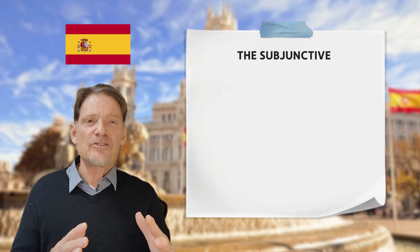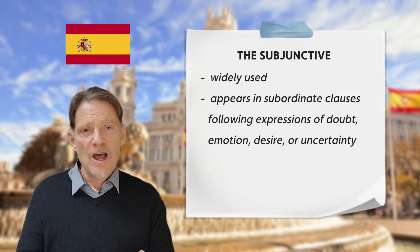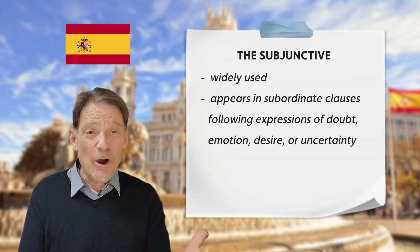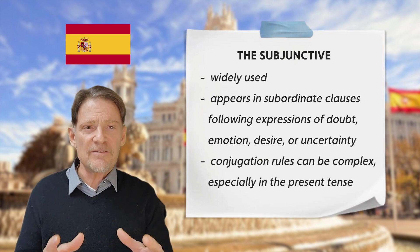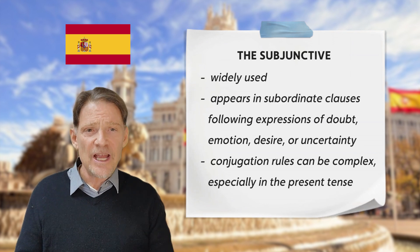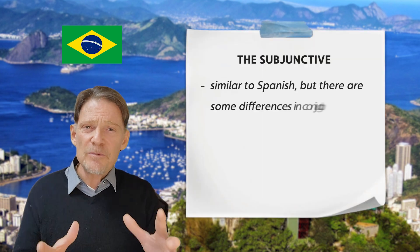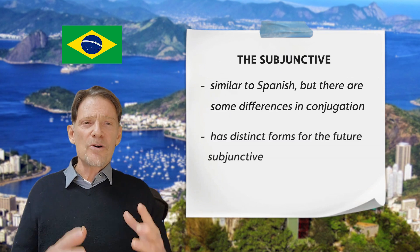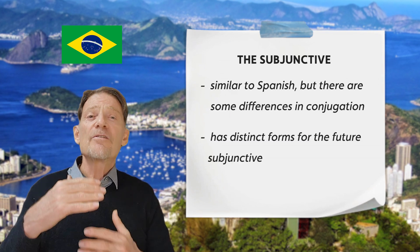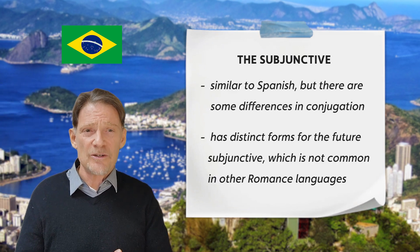The subjunctive is widely used in Spanish. It appears in subordinate clauses following expressions of doubt, emotion, desire, or uncertainty, and the conjugation rules can be complex, especially in the present tense. Portuguese subjunctive usage is similar to Spanish, but there are some differences in conjugation. Portuguese also has distinct forms for the future subjunctive, which is not common in the other romance languages.